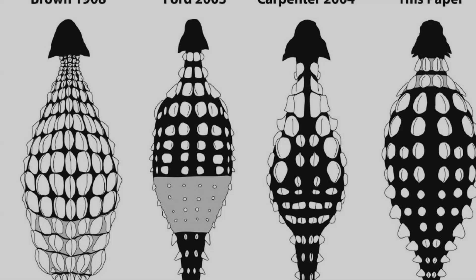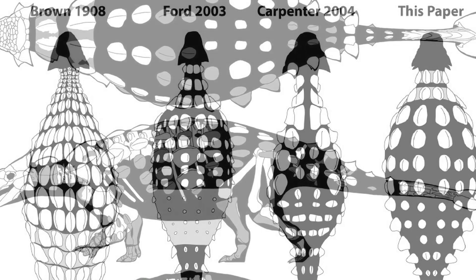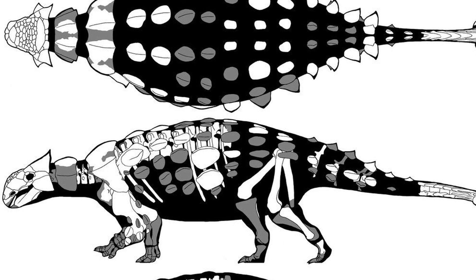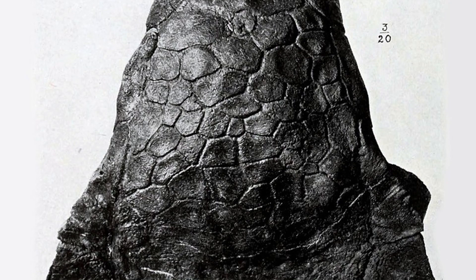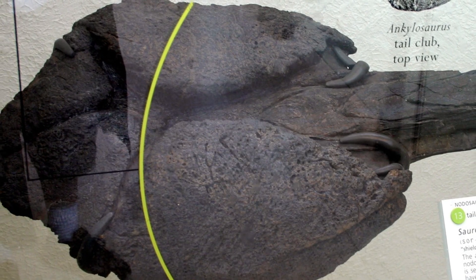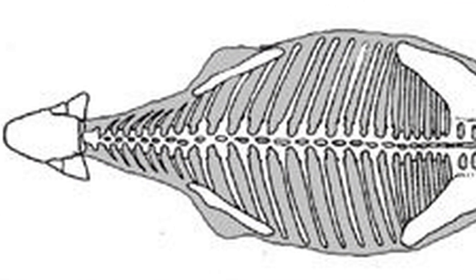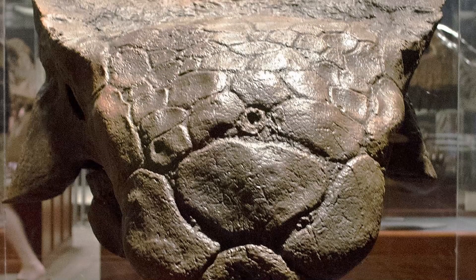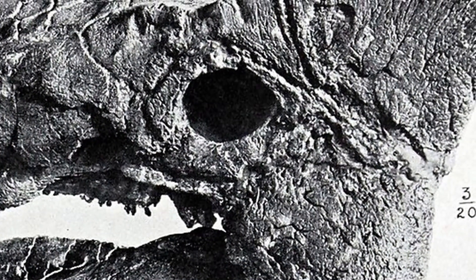Ankylosaurus is a member of the Ankylosauridae family and was discovered by Barnum Brown in 1906. Being one of the largest ankylosaurid dinosaurs, Ankys are well known to have been more than capable of defending themselves. Despite being a rather slow-moving quadruped, this dinosaur was covered in osteoderms that acted like armor, and this defensive attribute came complete with an offensive club at the end of its tail. Ankys were so tough that they were built for defense and strength all the way down to their skeletal structures, with bones in the skull and other parts of the body all fused together.